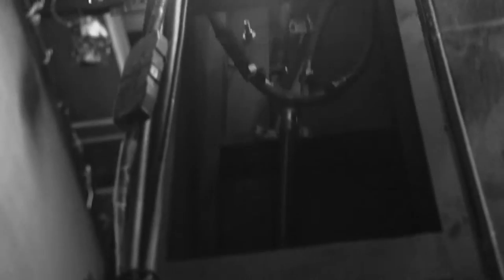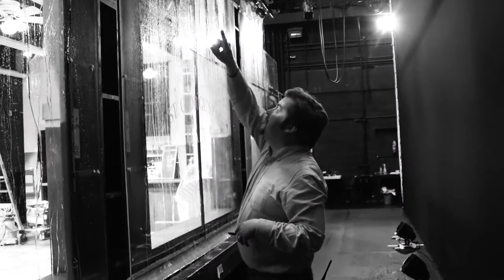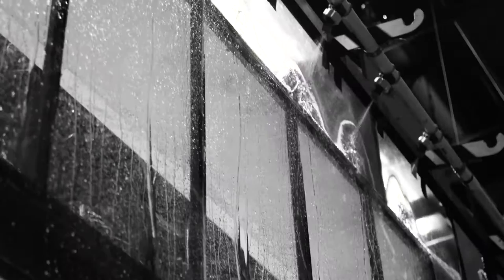These supply lines go up to a main splitter and the splitter splits off into four different lines. Each of these has a pipe and several nozzles which spray against the plexiglass.